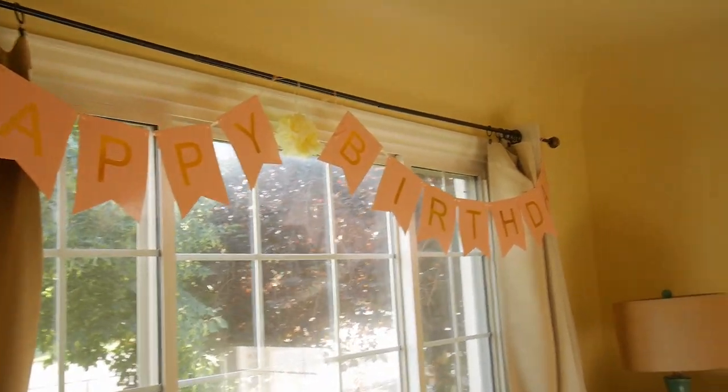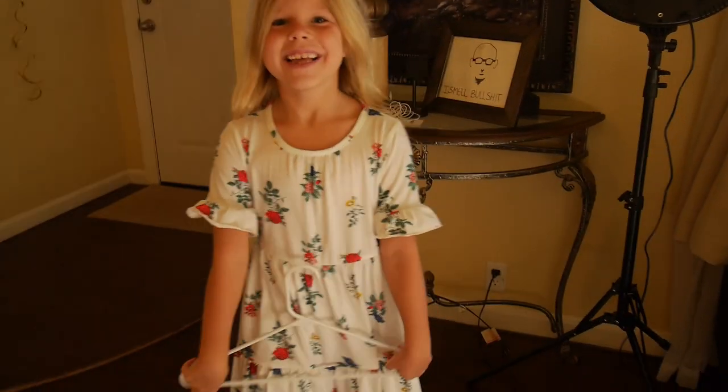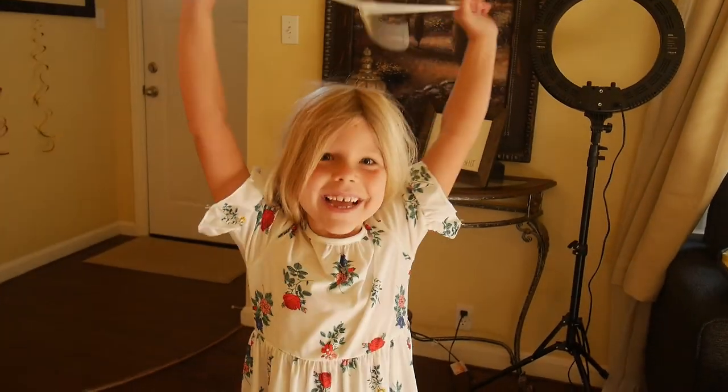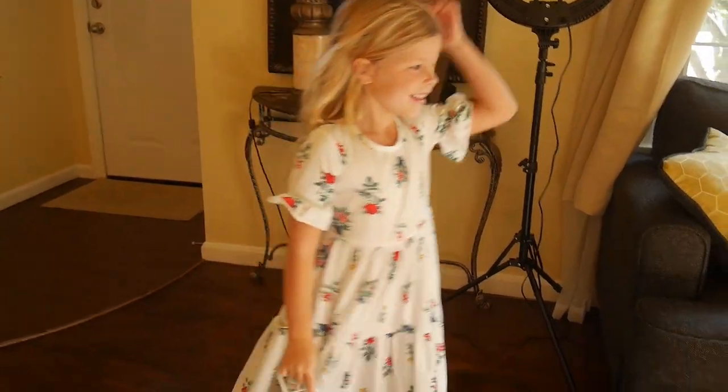Good morning! It's Maya's birthday! And Maya is in her dress. I just turned 7! Happy birthday sweetheart! You turned 7!